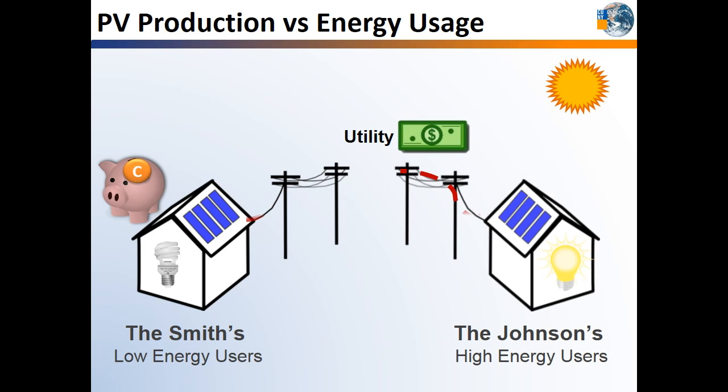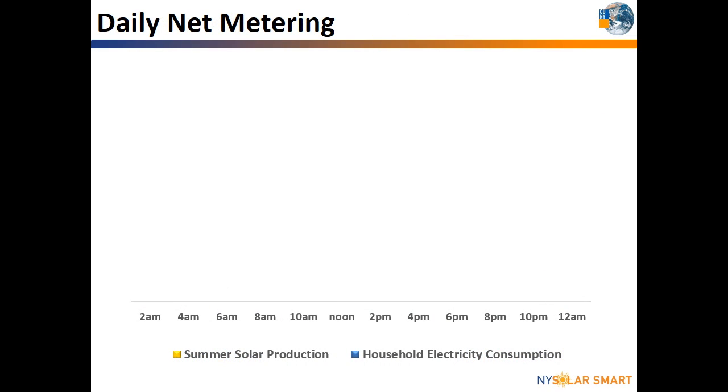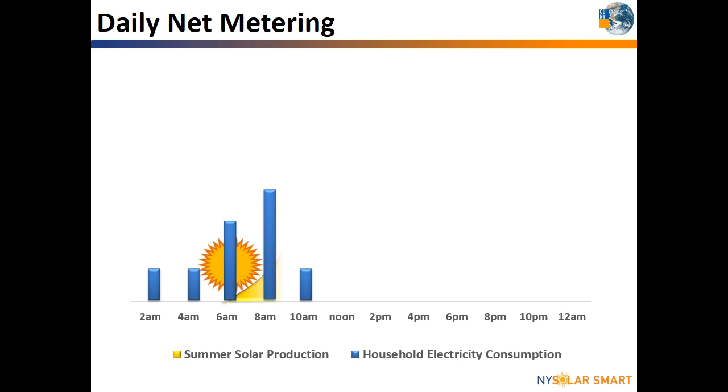You won't be notified by the utility of credits and charges until your next electric bill. Let's look at what will likely happen with your home's electricity consumption and solar production on a typical summer day. The blue represents typical energy usage. At 2 and 4 a.m., not much electricity is being used by the home, except for lights or appliances that are always plugged in, like a refrigerator. Around 6 or 7 a.m., your household wakes up and starts getting ready for work or school, and energy usage goes up. At the same time, the sun begins to rise and your solar system starts producing energy.